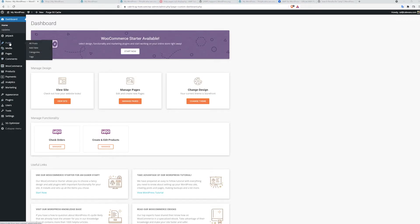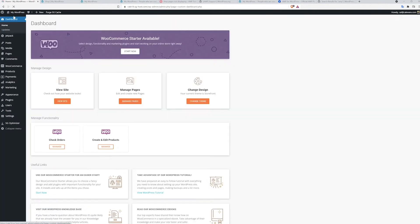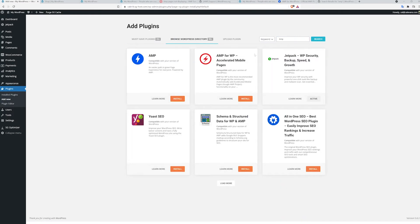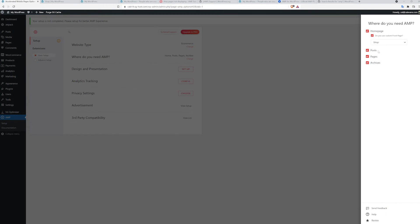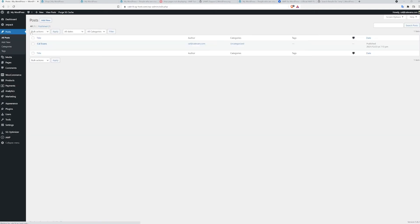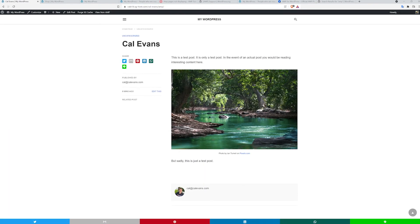Before we install it, let's take a look at our sample post rendered normally. Now let's install the AMP plugin. From the WordPress admin menu, select Plugins and then Add New. In the search box, enter AMP and select Install and Activate the plugin. Now let's configure the plugin. From the admin dashboard, select AMP and then Settings. Let's tell it that we want all of our posts to be styled as AMP pages when delivering to mobile devices. The Pro version of this plugin also allows us to deliver products as AMP pages. To see what it looks like, let's look at our test page again, but this time we'll add /amp to the end of the URL. And there you have it.